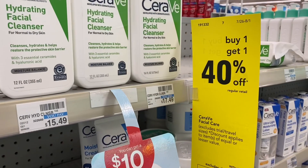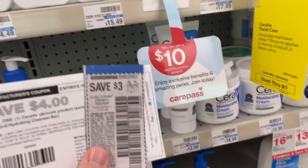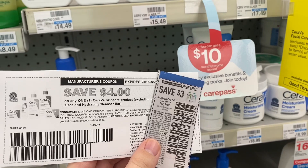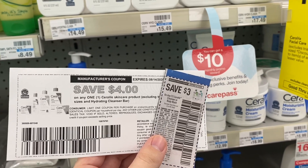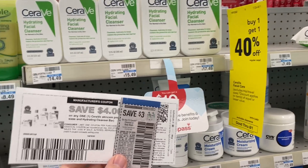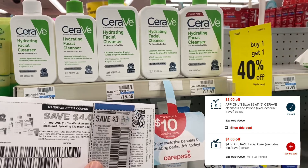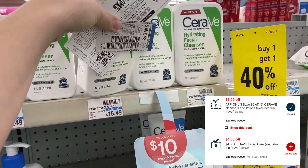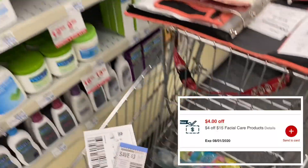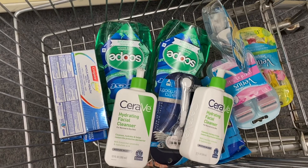Next, we're going to grab some CeraVe, which I'm super excited about. These are buy one, get one 40% off. I'm grabbing two hydrating facial cleansers priced at $15.49, so the second one will ring up for $9.29. I have a $3 off paper coupon from the 7/26 RetailMeNot and a $4 printable from CeraVe.com. I also have a $4 off CRT for any CeraVe facial care, a $5 off two CeraVe cleansers app-only coupon on the CVS app, and a four off 15 facial care CRT, leading me to pay $4.78 for both or $2.39 each.